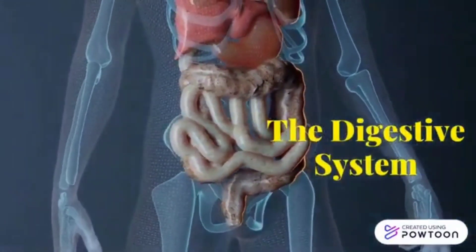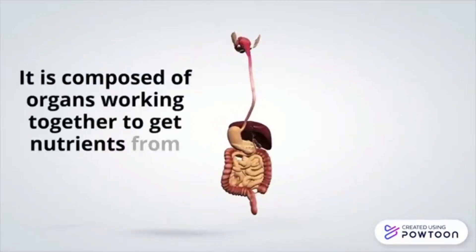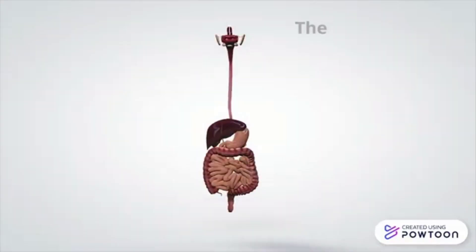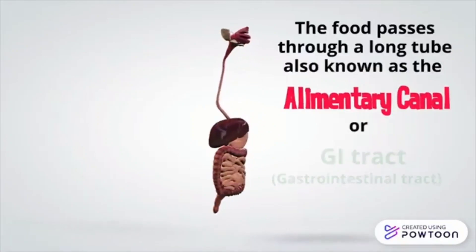The Digestive System is composed of organs working together to get nutrients from the food we eat. The food passes through a long tube inside the body, known as the alimentary canal or gastrointestinal tract.